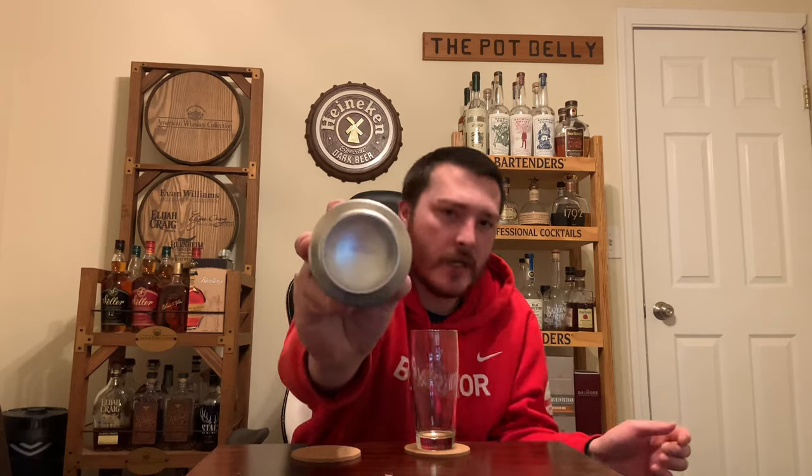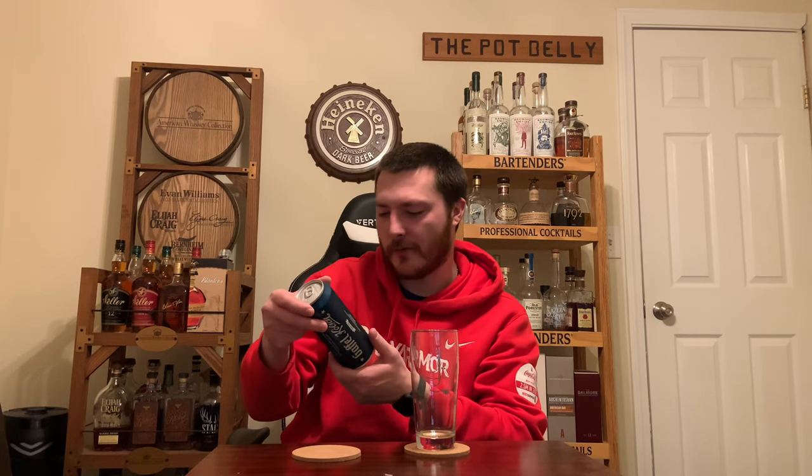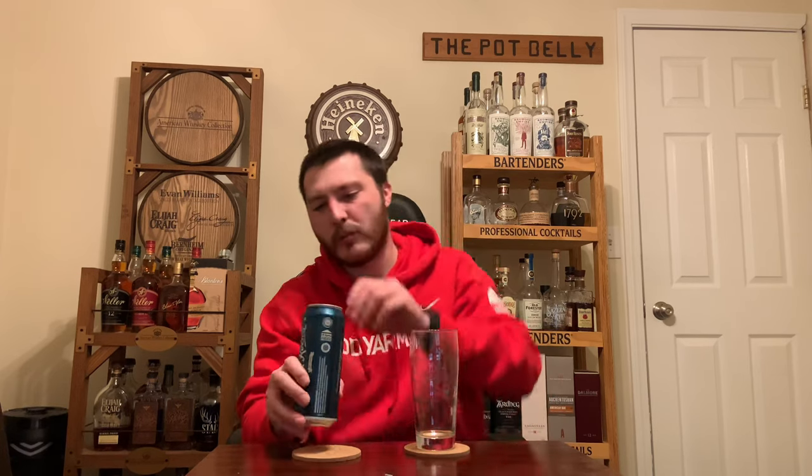It says 'it's real Kolsch only when it's from Cologne.' On the bottom, the best-by date is 7/5/2023 — today is February 6th, 2023, so we've still got some good life to this beer. It is fresh, so let's crack it open. I've got my Trillium pub glass here.